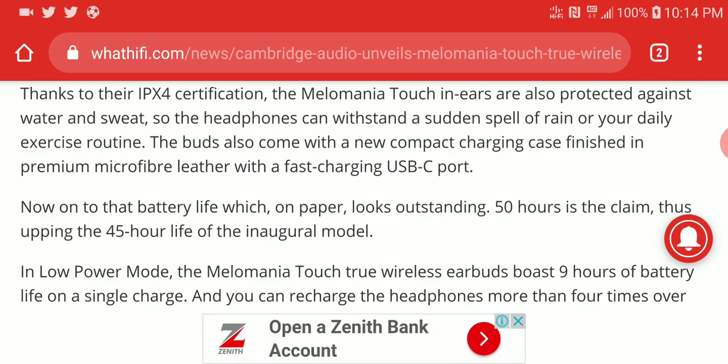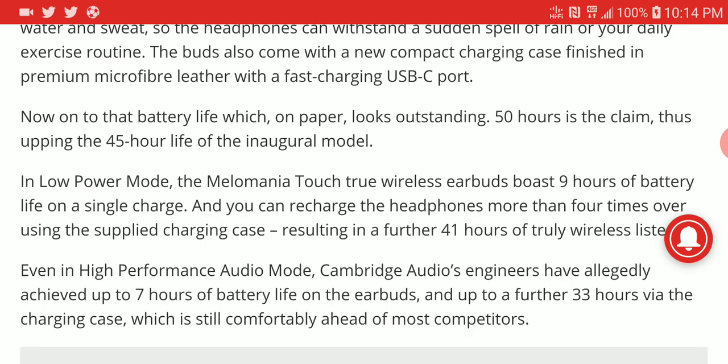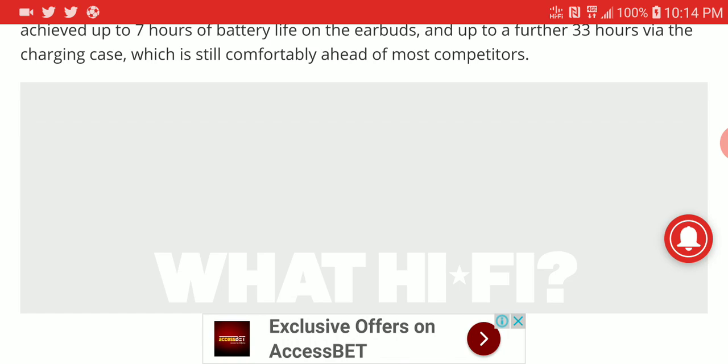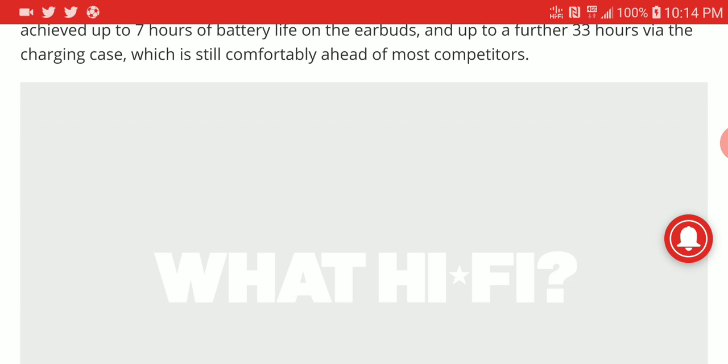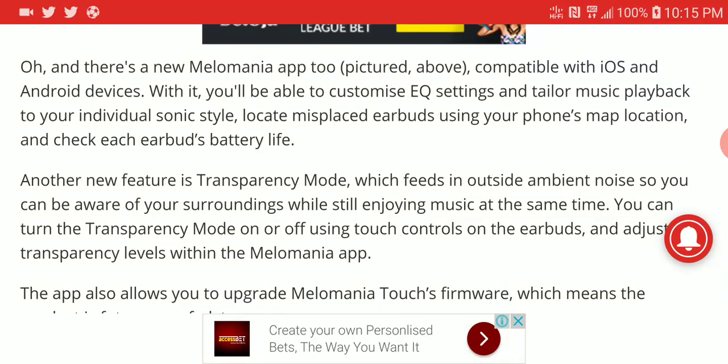It has USB-C fast charging. They claim the total battery life is 50 hours, which would make it the longest battery life I've seen on any earbud. You get 9 hours on a single charge, or 7 hours if running in high-performance mode. It's a really durable set — charge it once and use it for a long while. You also get an EQ through the app on your iOS or Android device for better performance.